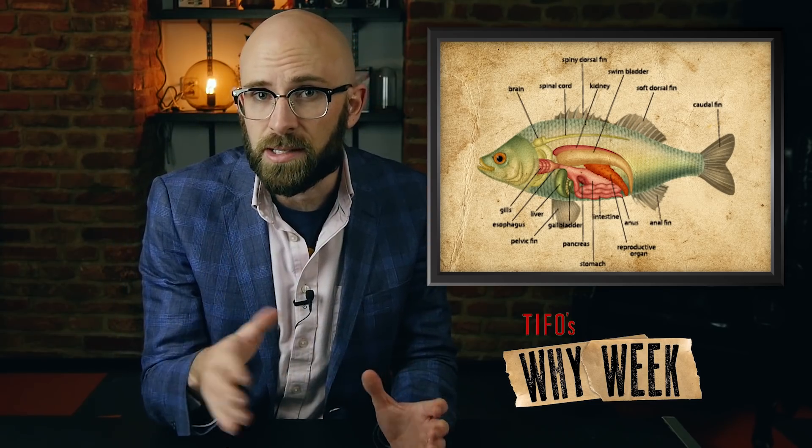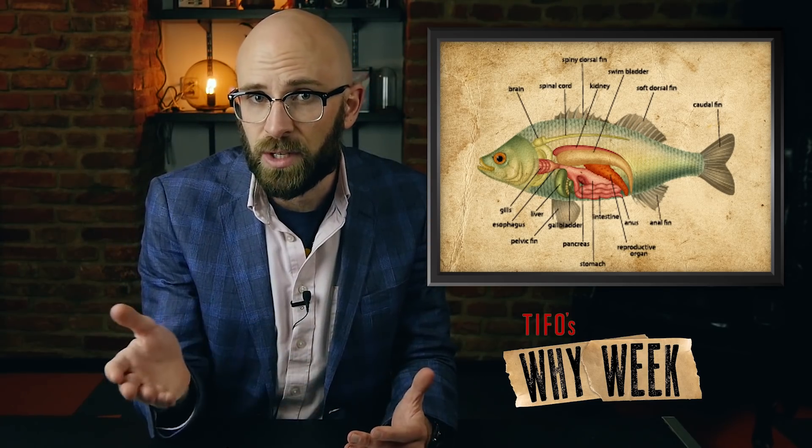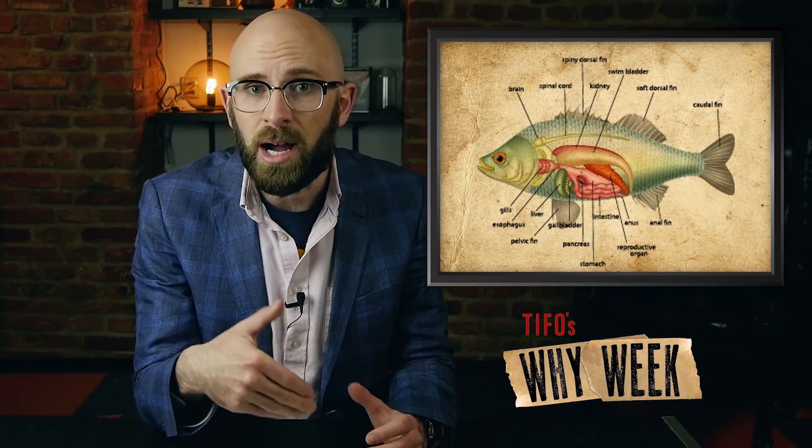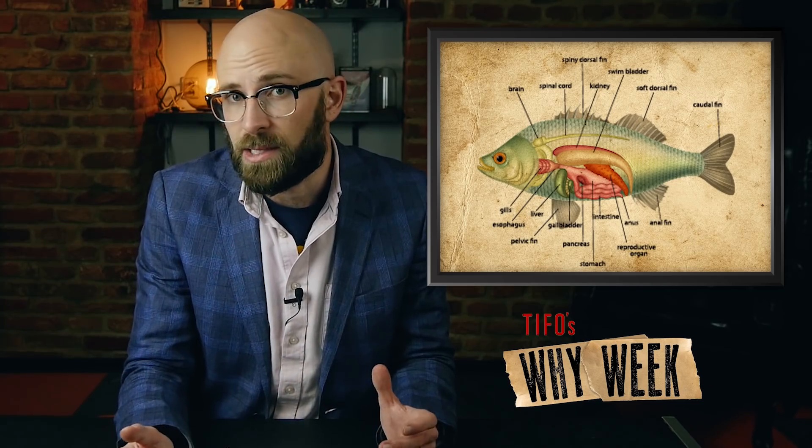Although swim bladders are critical to a fish's ability to float, sink, or hover without expending much energy, they have the unfortunate side effect of making them rather unstable. Research has shown that the relative position of a fish's center of buoyancy is, amongst fish with swim bladders, almost universally located below their center of mass, near their stomach, making them quite prone to hydrostatic rolling — which is just a fancy way of saying it makes them more likely to go belly up.